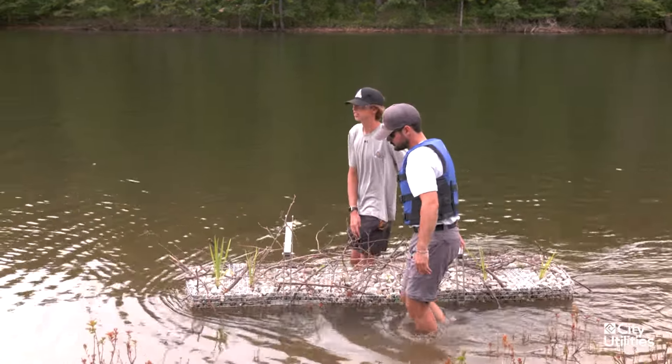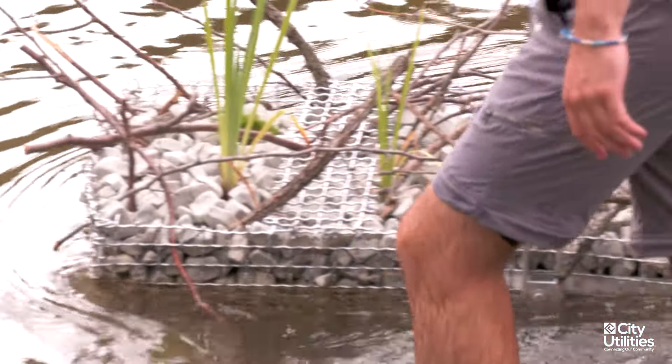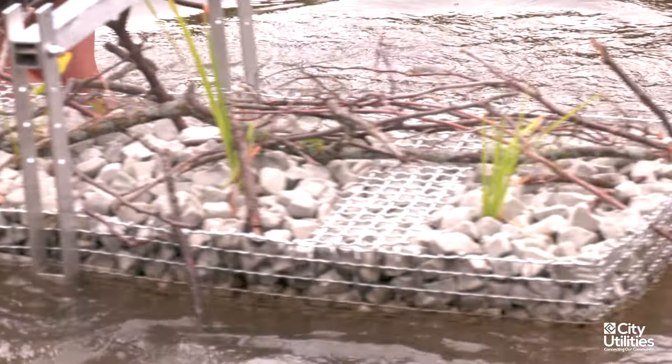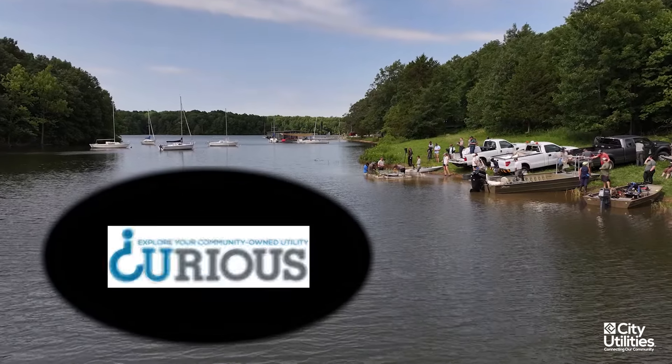250 square feet of floating wetland island ends up covering an acre's worth of water. So those small plants actually end up having a bigger effect than they look like they do.